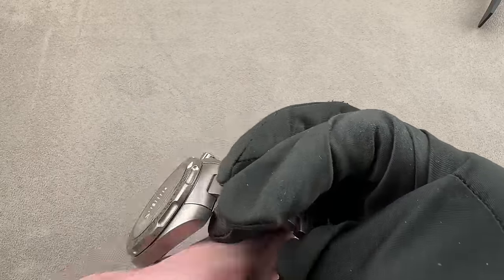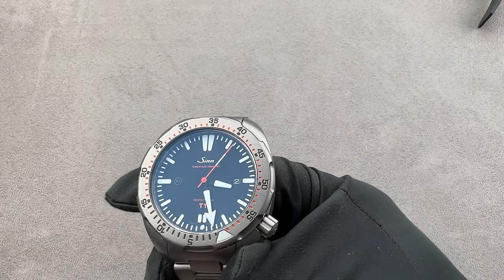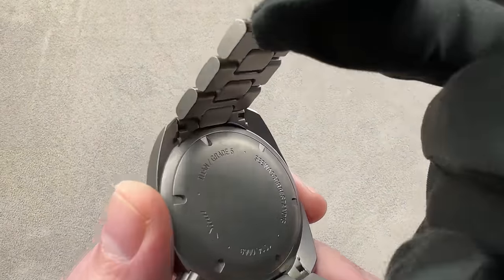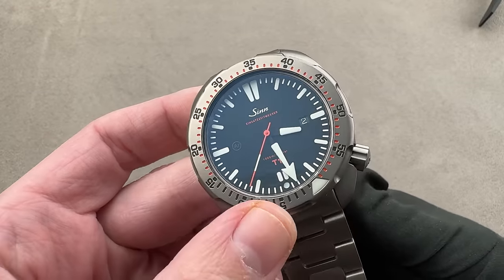Being titanium, it's very light. Inside it's got a Soprod A10 — automatic winding with a quick set and hacking seconds, plus a 42-hour power reserve. The luminescence is outstanding. The minute hand and bezel pearl are different from the rest of the dial so you can quickly reference them in relation to each other. The seconds hand is luminescent so you know whether your mission timer is running in the dark and in the depths — quite important. That is titanium grade five, as noted on the back and on the bezel: titanium grade five and tegmented.